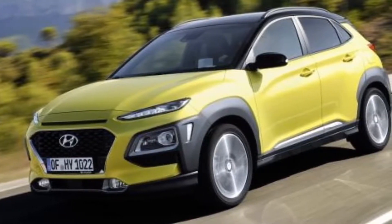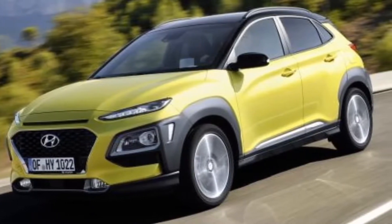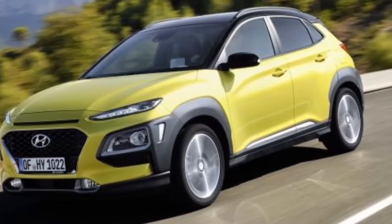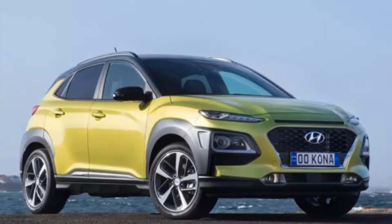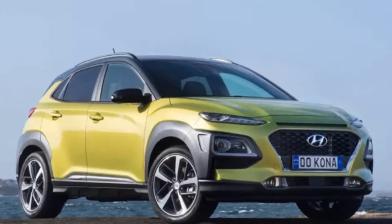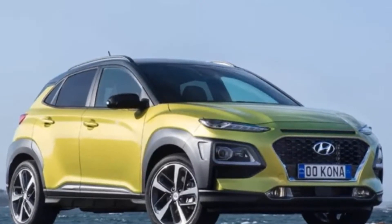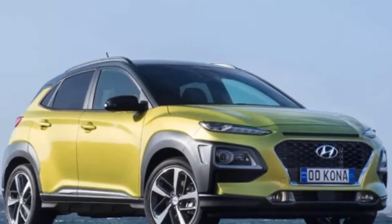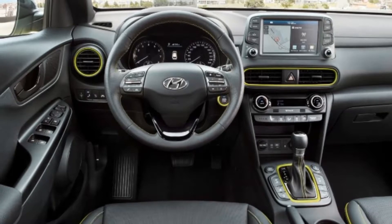Expect a similar lighting arrangement and the cascading grille treatment to grace the faces of other upcoming Hyundai SUVs, even though the company says its future designs will emphasize individualistic styling as opposed to a homogeneous look across its lineup. The styling inside is less polarizing than the exterior yet still quite attractive, with a notable Subaru Crosstrek-like vibe. The Kona is slightly smaller than the Subaru, however.